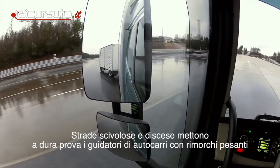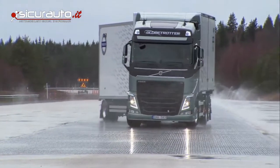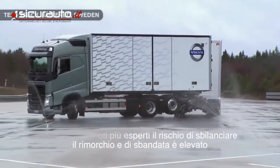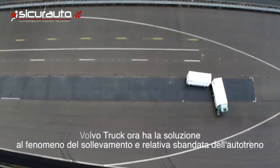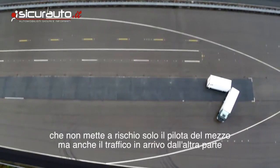Slippery winter roads or hills can pose a difficult challenge for trucks with heavy trailers. Even for the most skilled drivers, there is a risk the trailer becomes unbalanced and spins forward. The so-called jackknifing phenomenon, for which Volvo Trucks now has a solution, can involve great risk not only for the truck's driver but also for oncoming traffic.